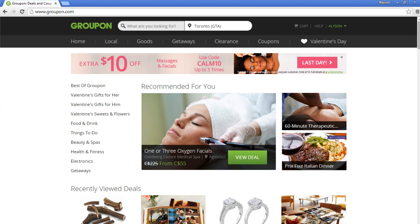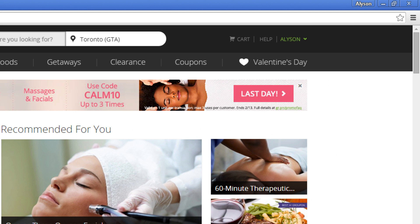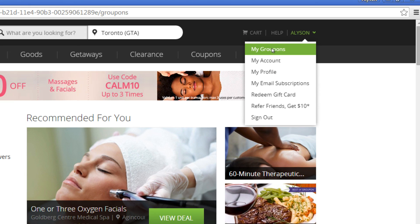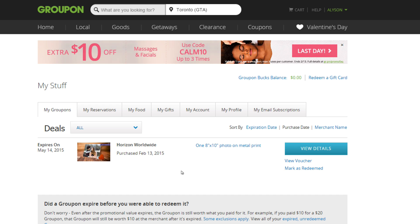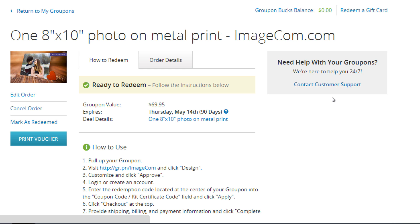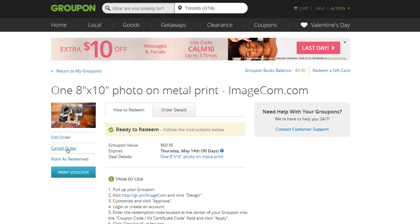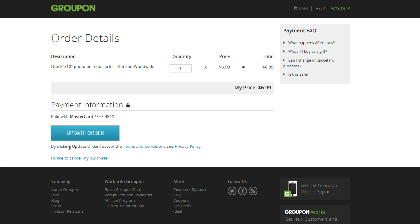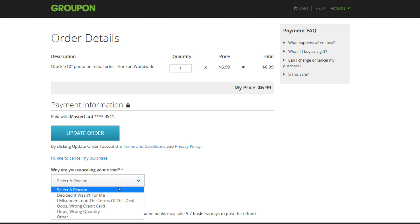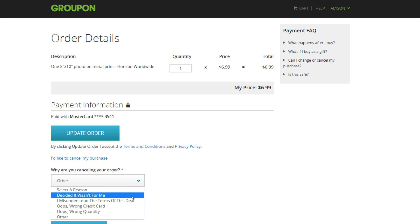Returning a Groupon voucher is very simple. Select your name, then in the drop-down menu that appears, click My Groupons. This will take you to a page that will show you a list of the Groupons you've purchased. Click View Details. Then click the words Cancel Order on the left. Underneath the Update Order button, click the words "I'd like to cancel my purchase." Groupon will ask you why you are cancelling your order. Select an option from the drop-down menu, then click Cancel Order.